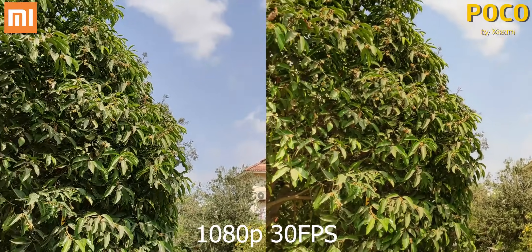When it comes to selfies, the POCO F1 has a 20 megapixel shooter, while the Redmi Note 7 Pro gets a 13 megapixel camera. Images shot with the F1 have better colors and detail, and with portrait selfies too, it continues its advantage with details and colors.